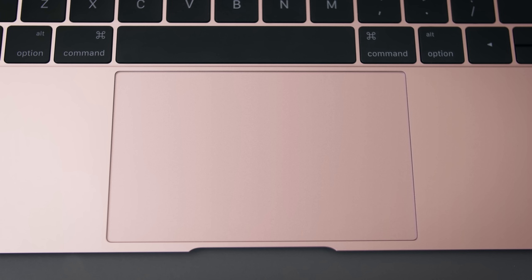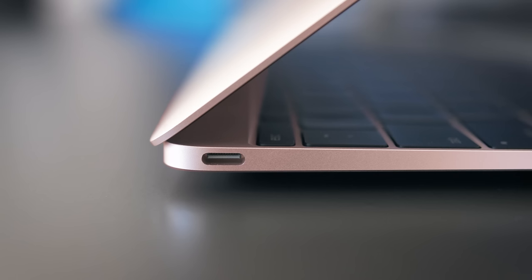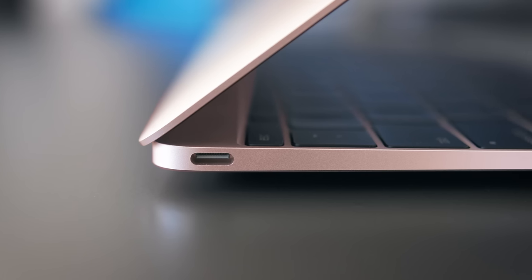The Force Touch trackpad is unchanged. It's one of the best trackpads out there, and it still has fantastic speakers — I think it's the best speakers in this class of laptop. And most importantly, and kind of surprisingly, it still has one port for everything, including charging, USB connections, and outputs for displays.